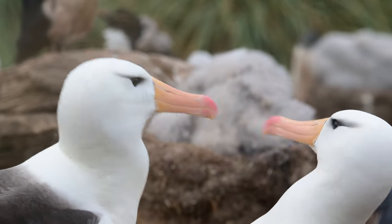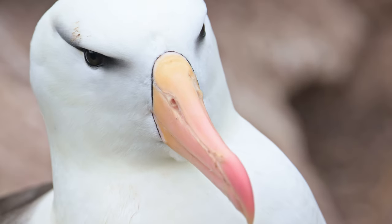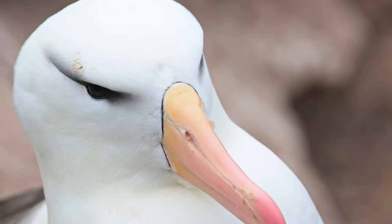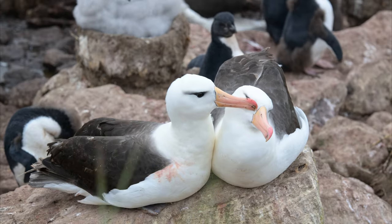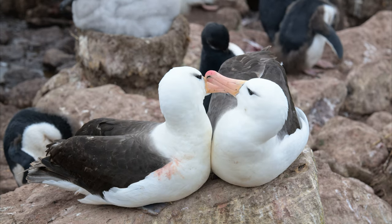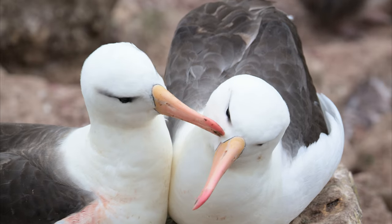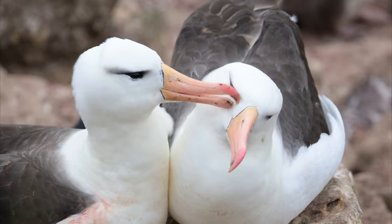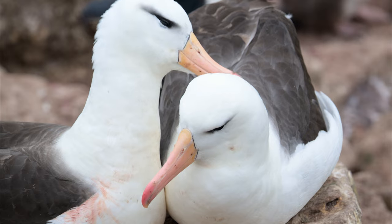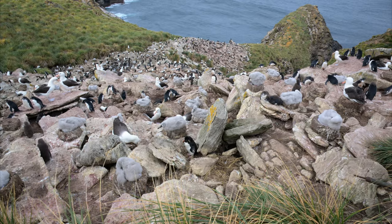Black-browed albatross are highly monogamous birds with long-term pair bonds. They're long-lived and some of these birds could be 50 years old or more. Some of these couples may have been together for decades. Allopreening — where pairs preen each other around the head and neck — is a frequent behavior when mates are together throughout the breeding season. More than half of the world's black-browed albatross nest on the Falklands.